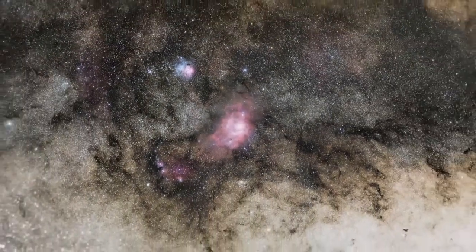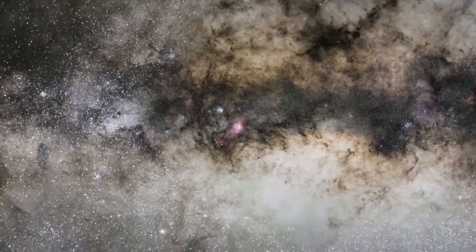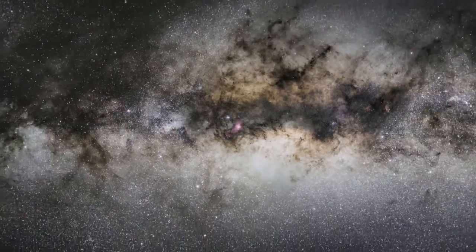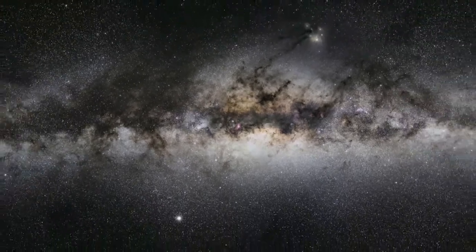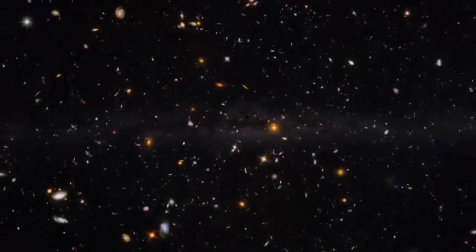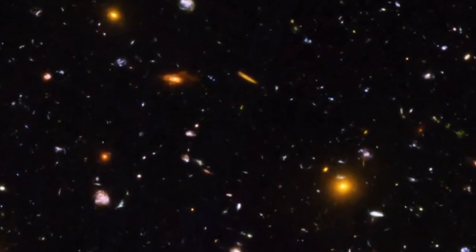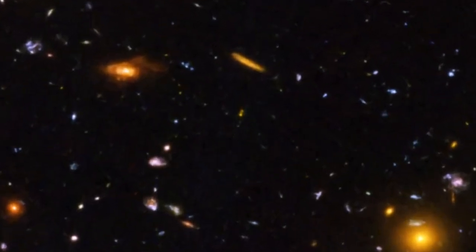Understanding the vast scale of the Universe is no mean feat. But Hubble has helped us to understand the skies around us. It has peered far away to the very edges of the visible Universe, and taken snapshots of space as it appeared deep in the cosmic past, billions of years ago.